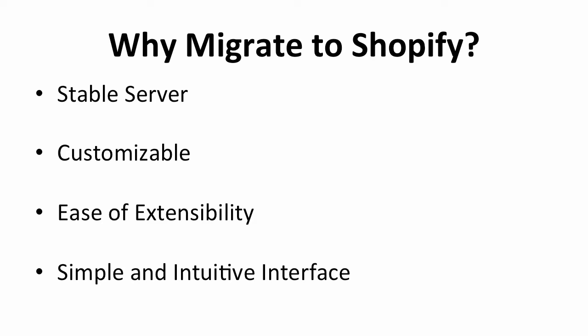Last but not least, moving your online store to Shopify is also simple. It should take less than an hour to move all the valuable information from your old store to Shopify, and this includes the product details, orders, images, and so on. The interface of Shopify is much simpler than other platforms — it's tremendously user-friendly.